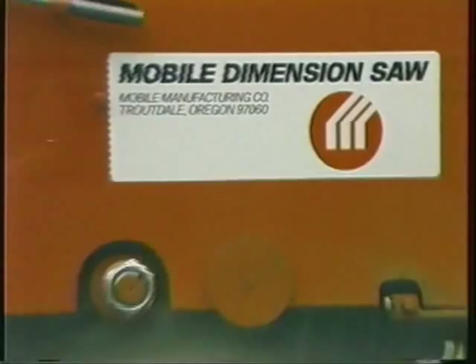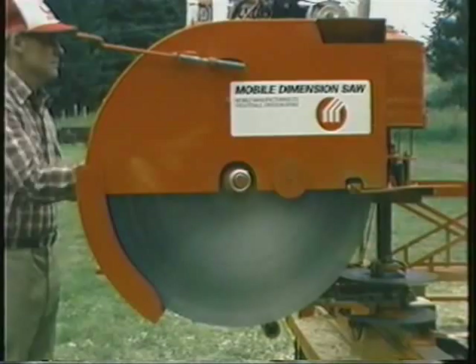From Alaska to South America, New Zealand to Zaire, in every state of the Union and literally around the world, thousands of people have discovered the simple, economical way to harvest their timber into quality dimension lumber just about anywhere. The Mobile Dimension Saw.